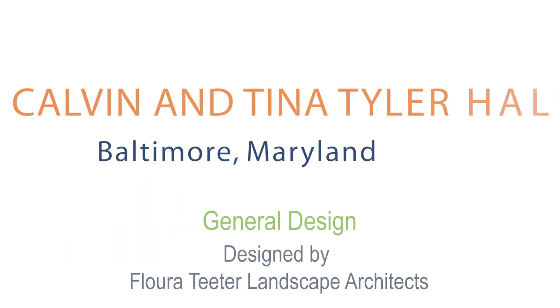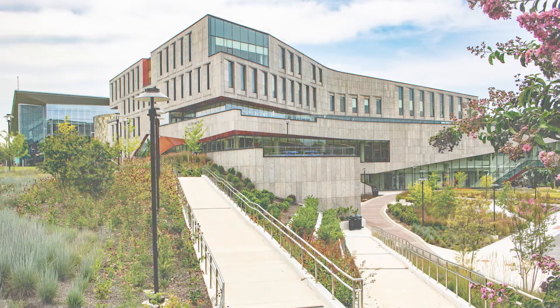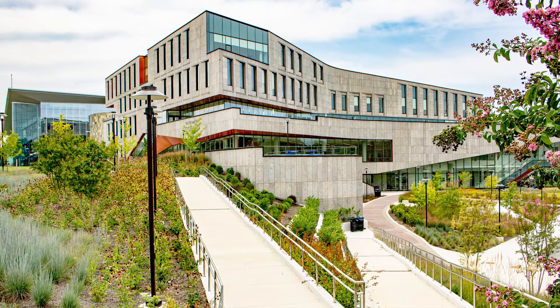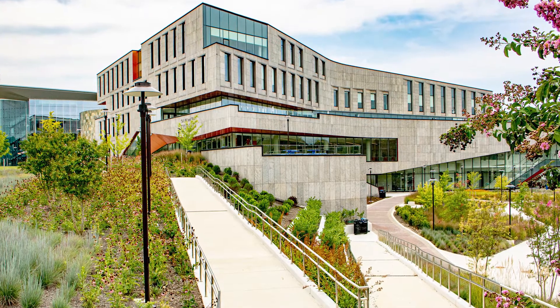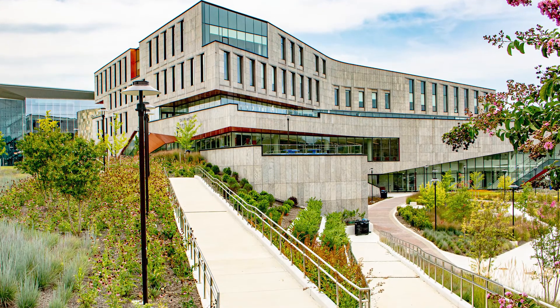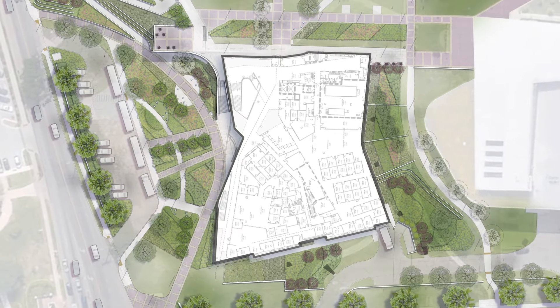Calvin and Tina Tyler Hall provides a gateway to this North Baltimore campus, welcoming first-time visitors and providing a range of programs for students and community members. The building occupies the transition zone between the original traditional campus to the north and the more recent contemporary buildings to the south. It occupies a site that has an elevation change of 18 feet and a large concrete utility corridor below.